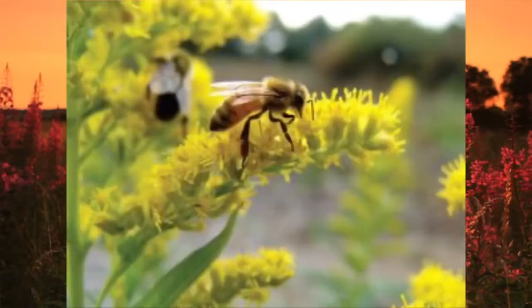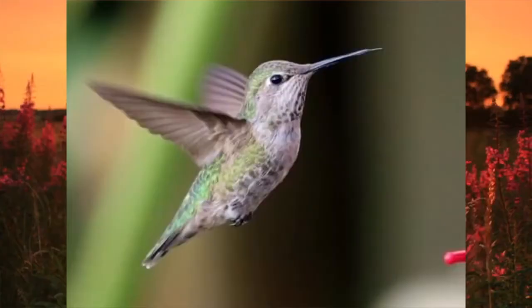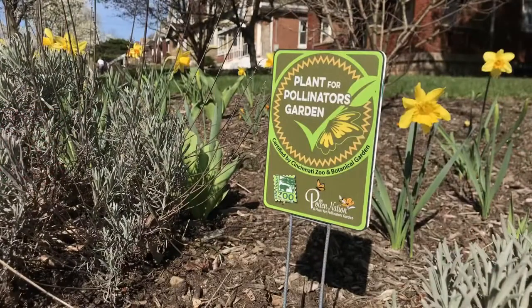Providing habitat and food for pollinators like bees, butterflies, and birds is an easy way to increase biodiversity and health in Cincinnati.